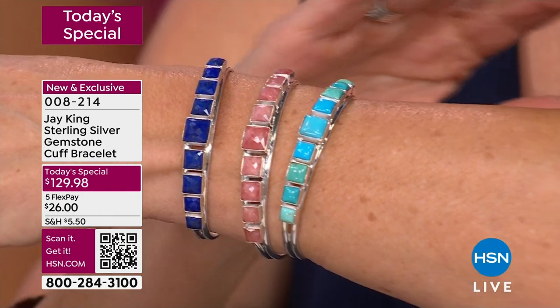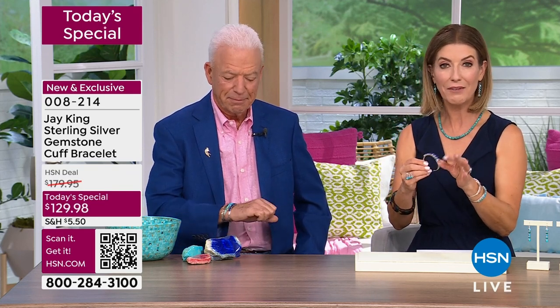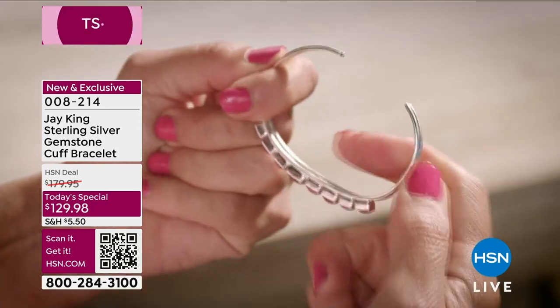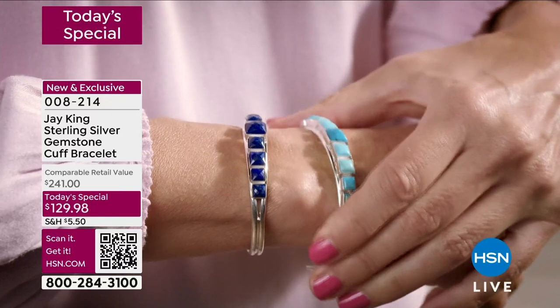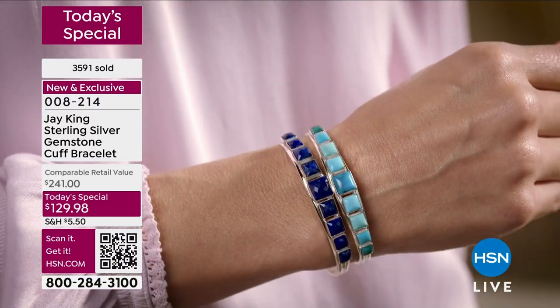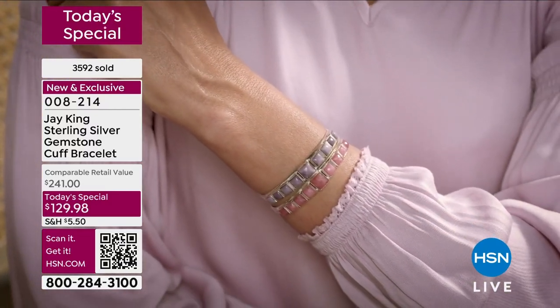Lapis, rhodochrosite, turquoise — I just think you're going to be absolutely thrilled. I love also that it's one size fits all. You don't have to think about smalls, mediums, or large. You simply slide it on from the thinnest part of your wrist, give it a little squeeze, and everyone and anyone in your family will love a new genuine gemstone addition to your gem wardrobe. It's just extraordinary.